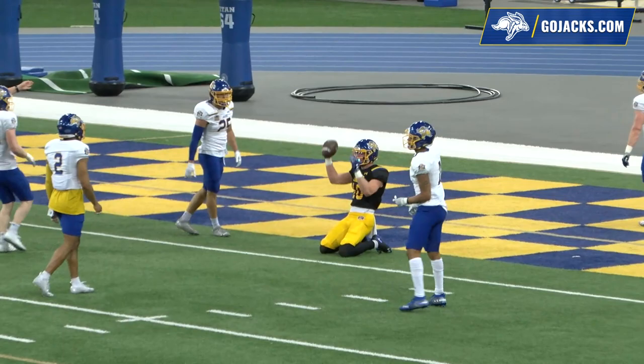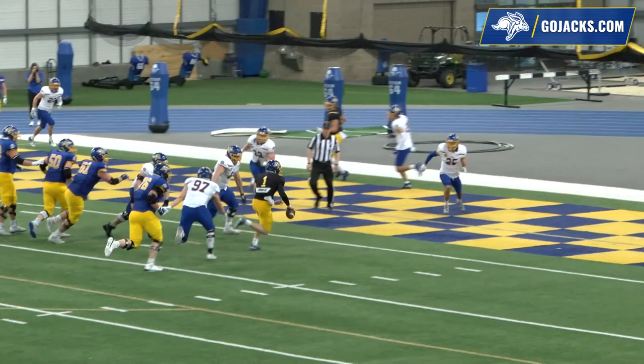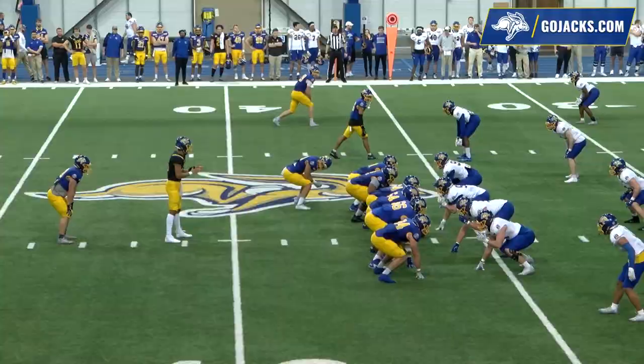Third down, goal to go for the offense from just outside the one. Two tight ends to the left, two wides to the right. Voss takes the snap, looking left, dances around — now he'll run and he'll score. It is a touchdown for the offense as Rudy Voss keeps.